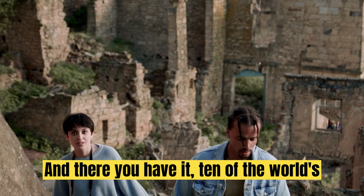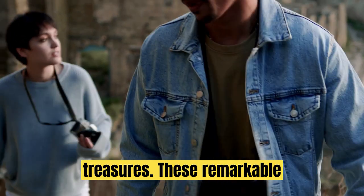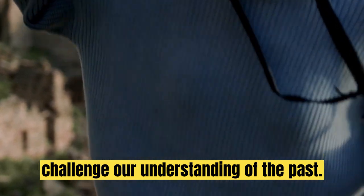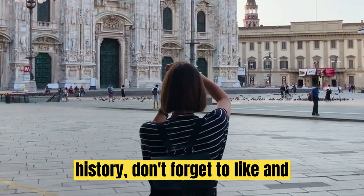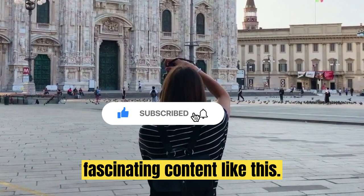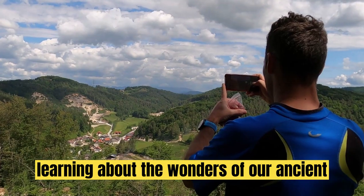And there you have it — ten of the world's most captivating archaeological treasures. These remarkable objects continue to inspire and challenge our understanding of the past. If you enjoyed this journey through history, don't forget to like and subscribe to our channel for more fascinating content like this. Until next time, keep exploring and learning about the wonders of our ancient world.